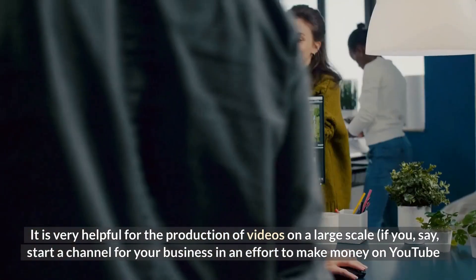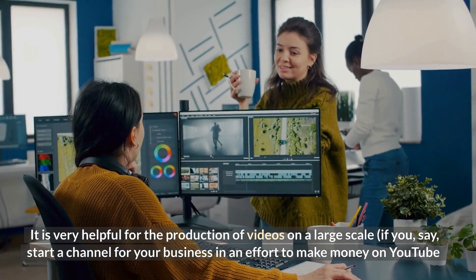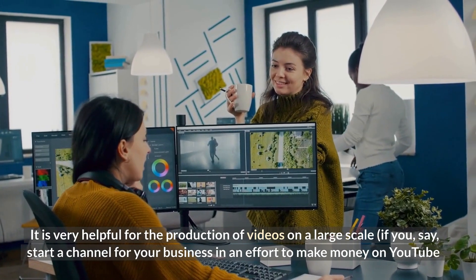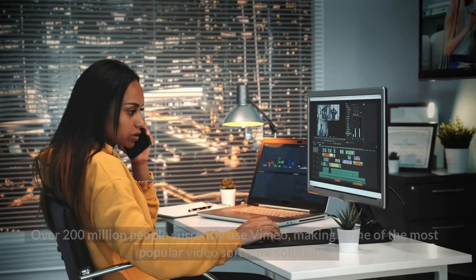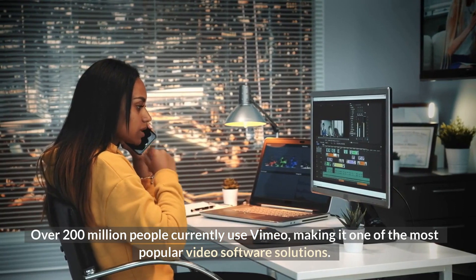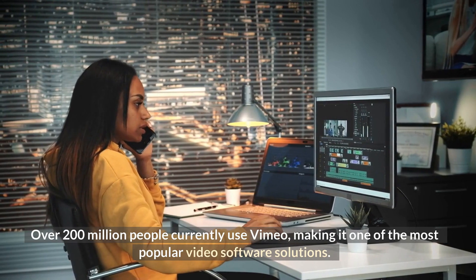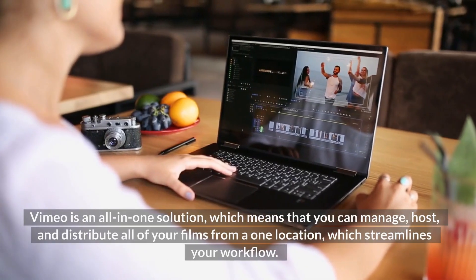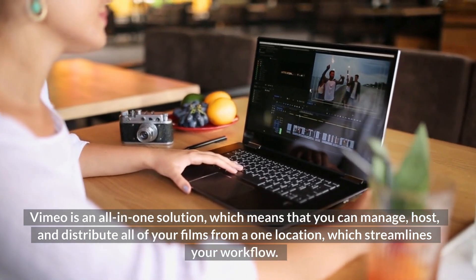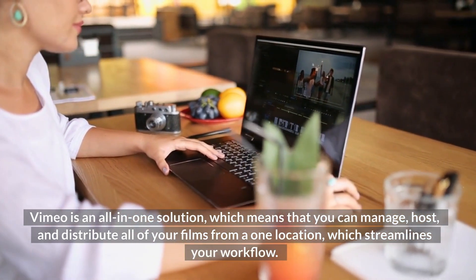It is very helpful for the production of videos on a large scale if you, say, start a channel for your business in an effort to make money on YouTube and want to streamline the creation process. Over 200 million people currently use Vimeo, making it one of the most popular video software solutions. Vimeo is an all-in-one solution, which means that you can manage, post, and distribute all of your films from one location, which streamlines your workflow.